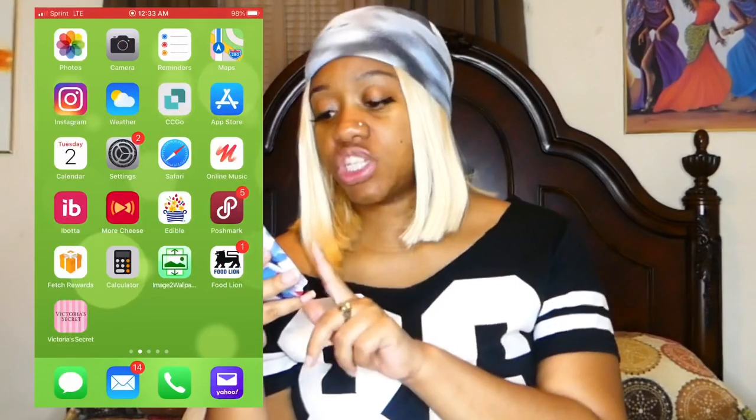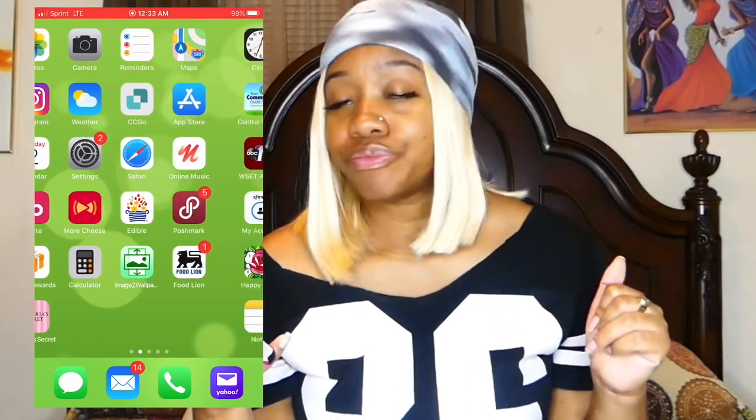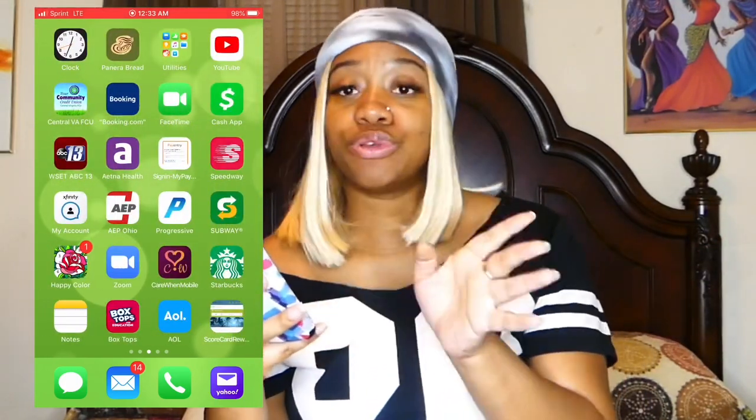One thing about my mom's phone — it is messy. Apps are just everywhere and when I go to look for something I can never find it. So there will be an 'organizing my mom's phone' video coming real soon. She also has Fetch Rewards, Calculator, Image 2 Wallpaper, Food Lion, and Victoria's Secret. In the dock she has Messages, Email, Phone, and Yahoo — I'm not sure why she has both but I'm pretty sure they're for two different things.